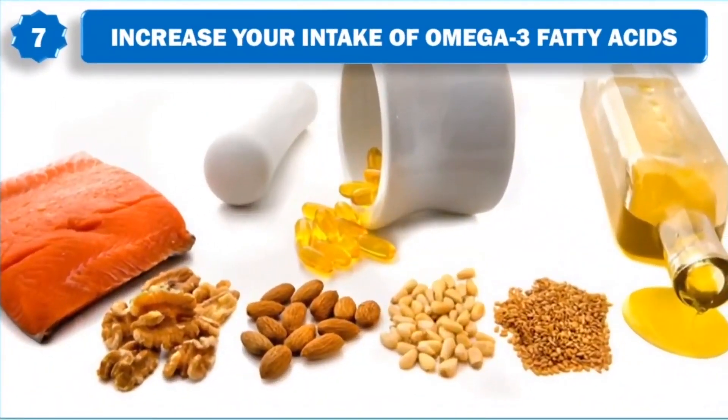7. Increase your intake of omega-3 fatty acids. Omega-3 fatty acids used on the scalp have been shown to increase the numbers of hair strands. Increasing the amount of omega-3 fatty acids in your diet may also be useful for hair loss.